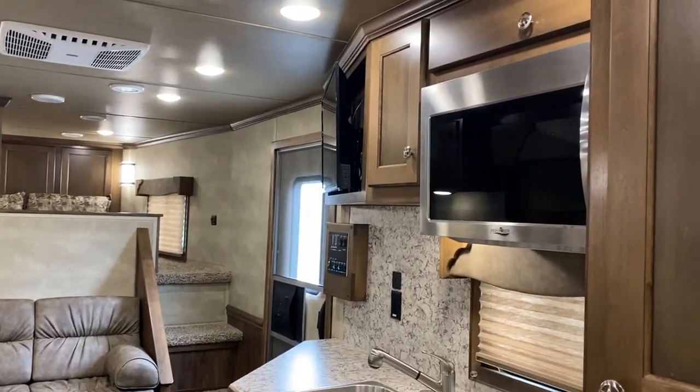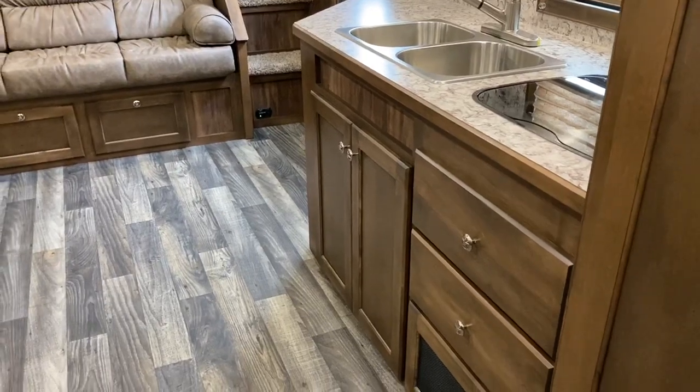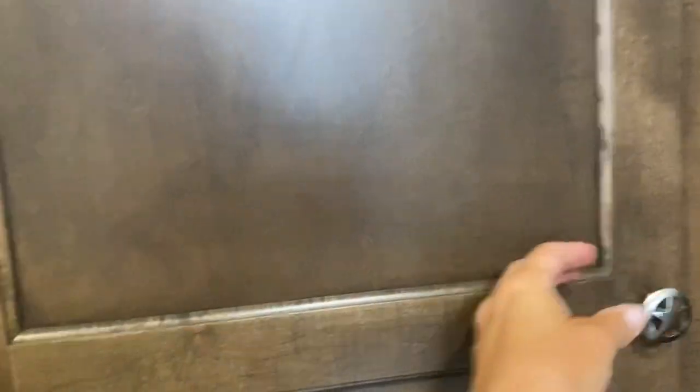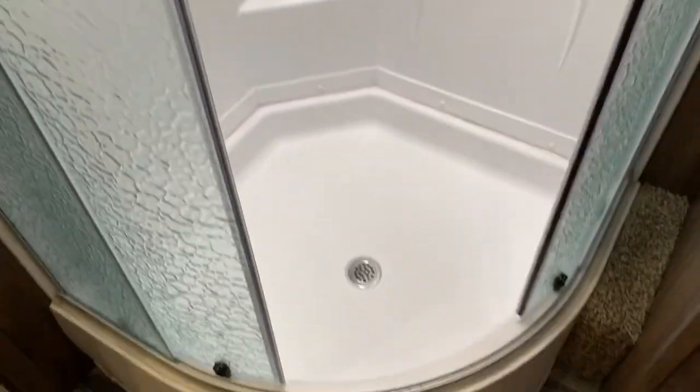The TV does spin around on an arm, so you can actually spin it to this direction if you'd like. Pocket door for your bathroom. Got a nice closet here. Vanity, sink area. Does have a porcelain toilet. Full walk-in closet. Has a two piece shower — two piece shower in Stampedes, 32 inch round in this unit.